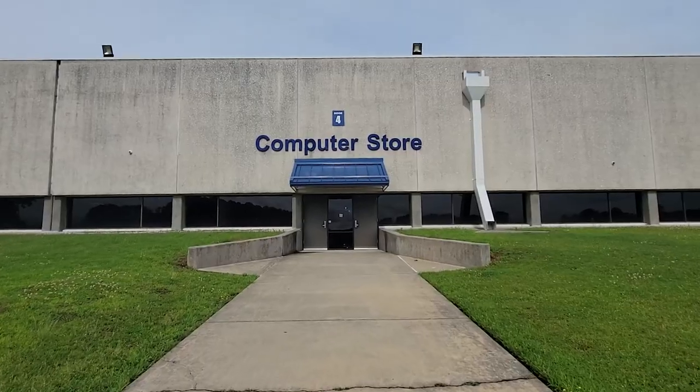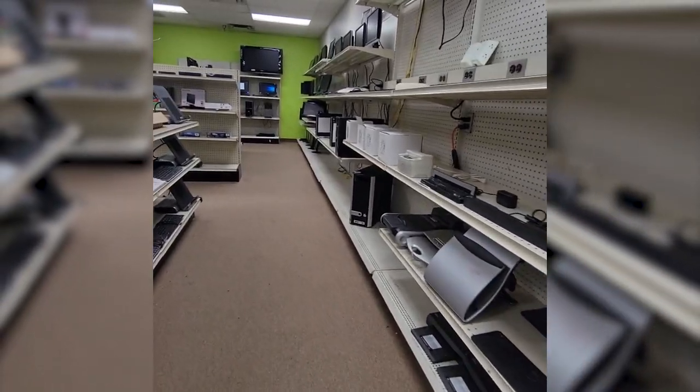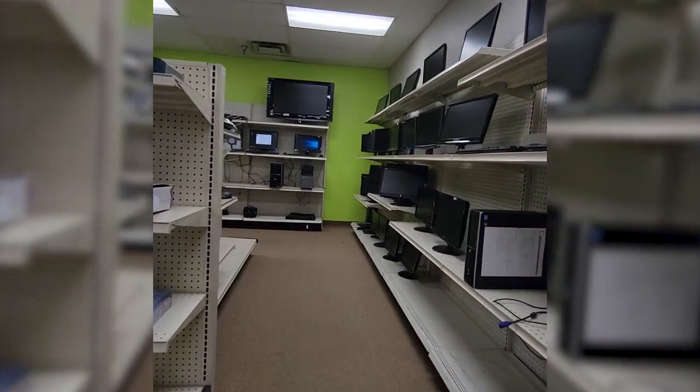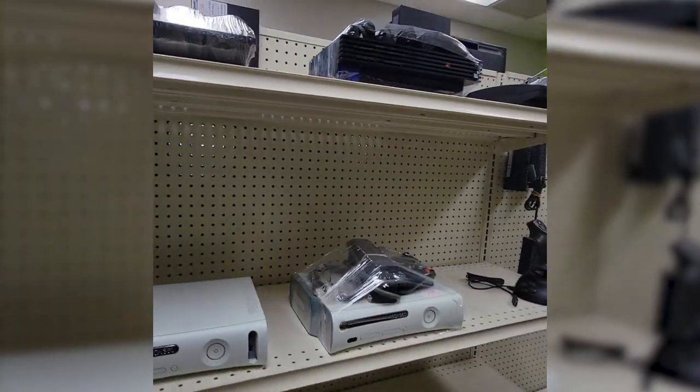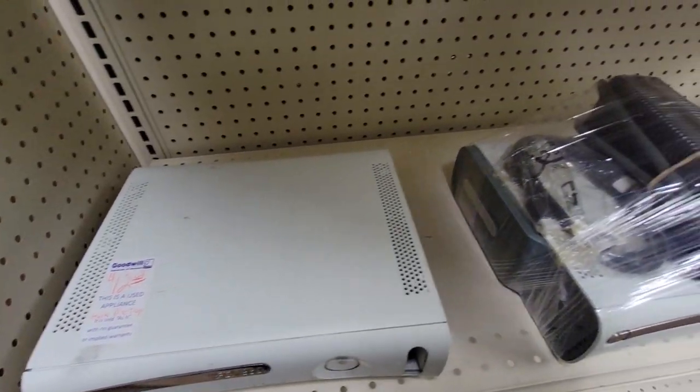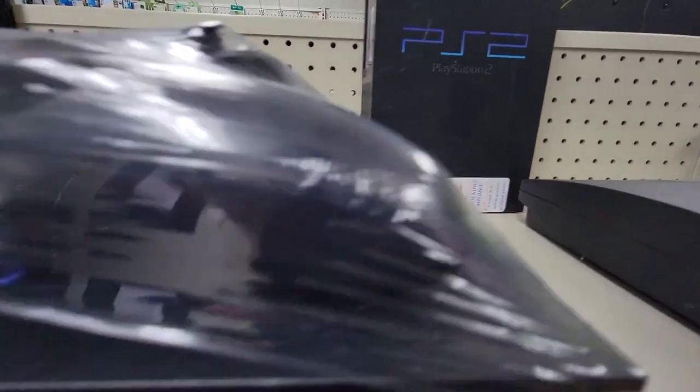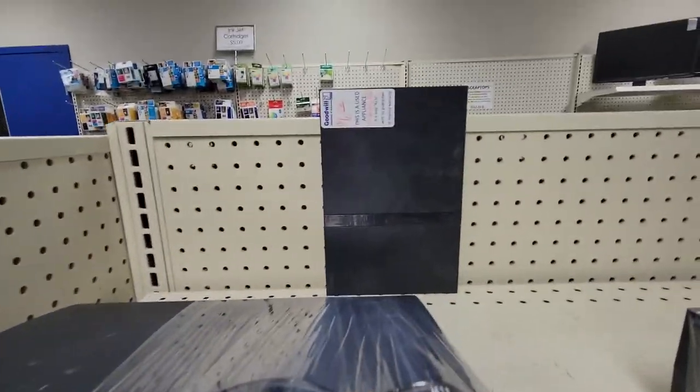It could be a really good place to look for games and stuff like that. When I walked in, on the right-hand side I saw a bunch of computer monitors, a few computer towers next to them, and in the back there were more monitors and some laptops. They also have gaming consoles, which is pretty awesome — you can find PlayStation 2s, PlayStation 3s, Xbox original, and Xbox 360. I saw a few PlayStation 2s, a PlayStation 3, some Xbox 360s, and some cords.